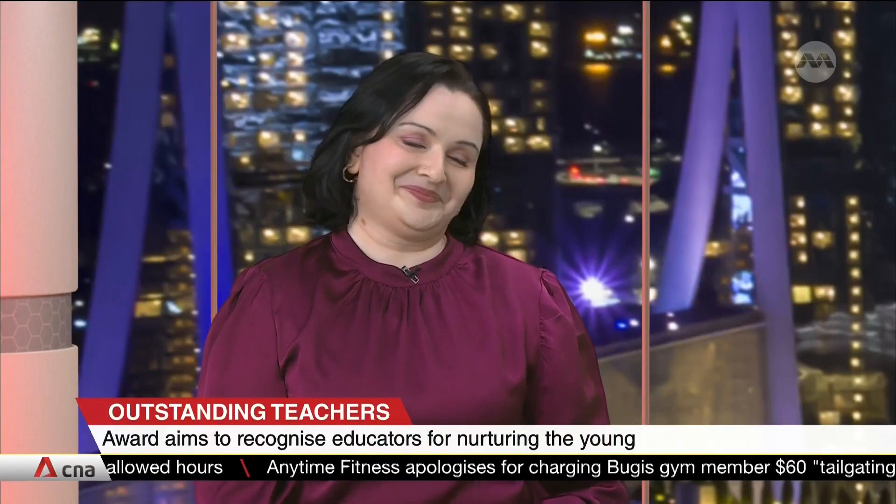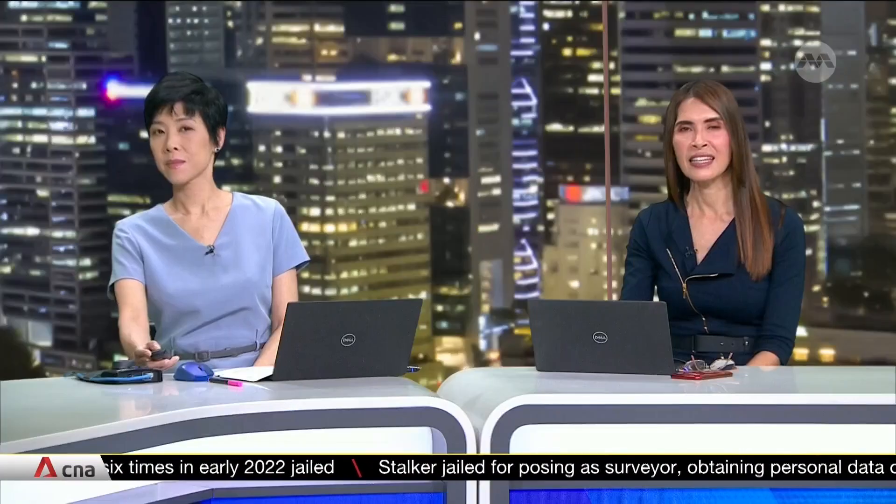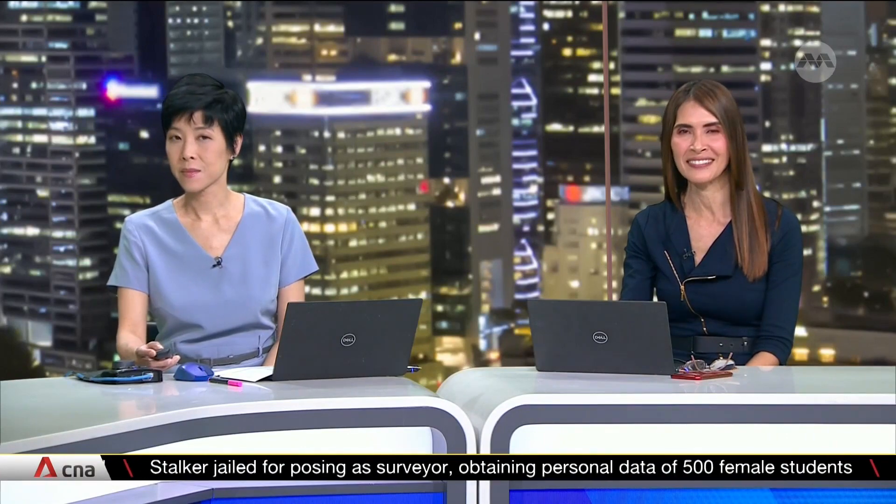Malini, Yanqi, thank you so much for coming into the studio to talk about these very important issues in education, and congratulations once again on your President's Award. We've been speaking with Ms. Yang Yanqi, HOD at CHIJ Katong Primary School, and Ms. Malini Taegeson, Senior Lecturer at Republic Polytechnic.